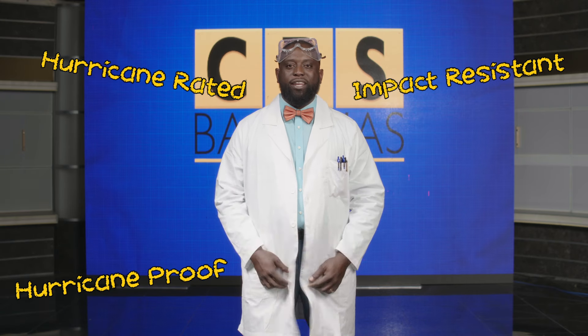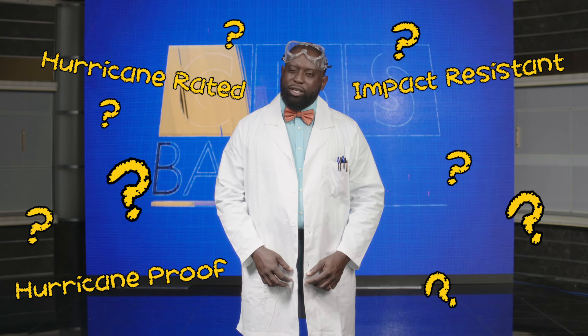Hi, I'm the Hurricane Impact Window Specialist here at CBS Bahamas. Lots of companies advertise, throwing around the terms impact resistant, hurricane proof, hurricane rated. But what does it actually mean?